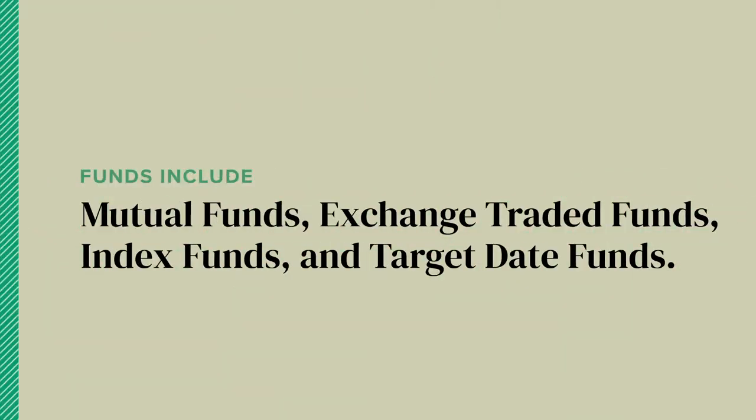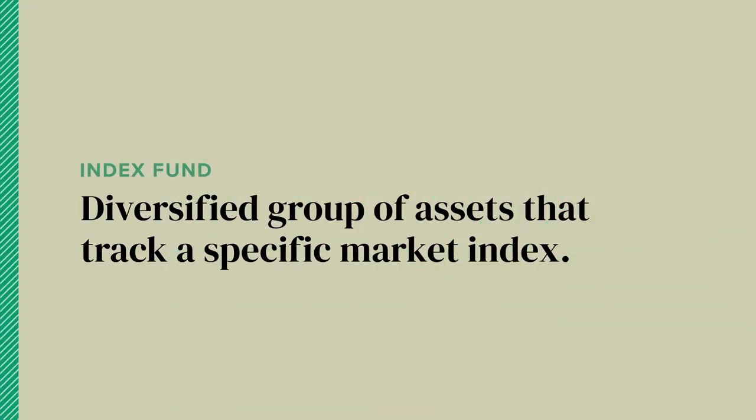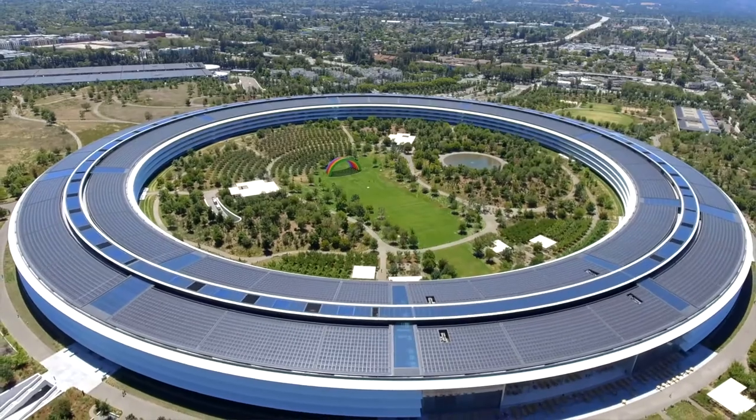Within the world of funds, there are mutual funds, exchange-traded funds, index funds, and target date funds. An index fund is a type of mutual fund where you're still getting a diversified basket of assets, but these investments all track a particular market index like the S&P 500. They can also follow an industry like tech or real estate. Unlike mutual funds that are actively managed, index funds are passively managed, and so they have some of the lowest fees around.